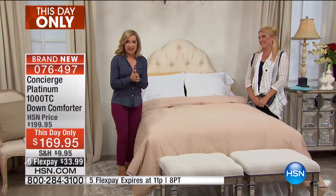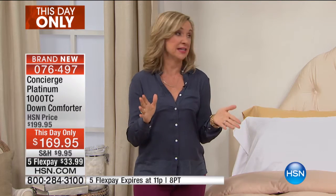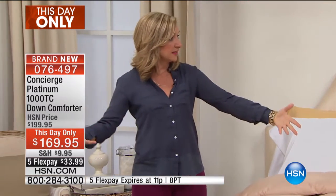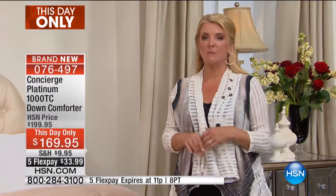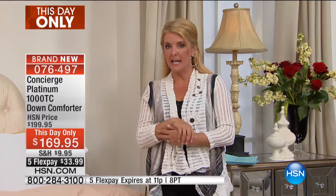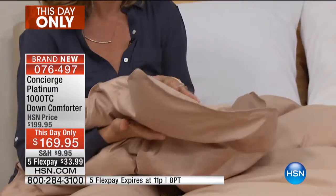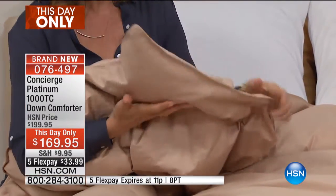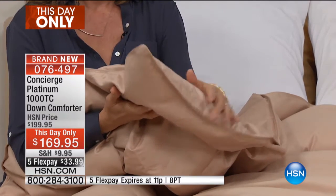Even if they have a queen size bed, it's so nice to wrap up into it. We have this in three sizes: twin, full queen, and king — they're all the same price. So if you have a queen size bed, you might just want to get the king so that you have the full drape on your bed. I end up not even sleeping under my sheets, just to have my comforter touch my skin. That is a 10-year-old Concierge comforter, and to this day I love it. I've never replaced it until this came along tonight.